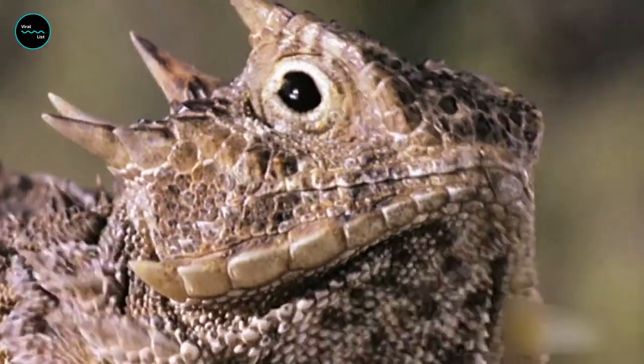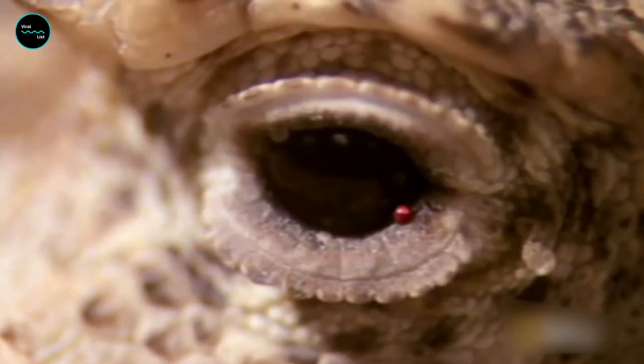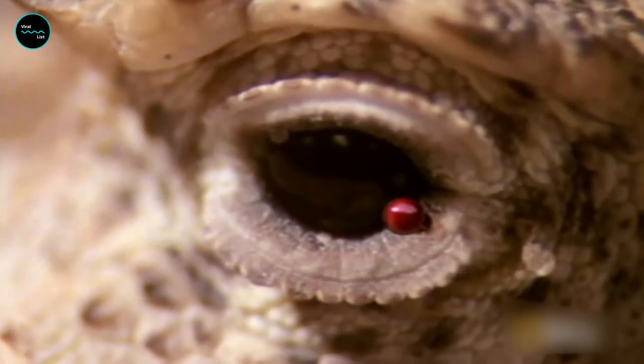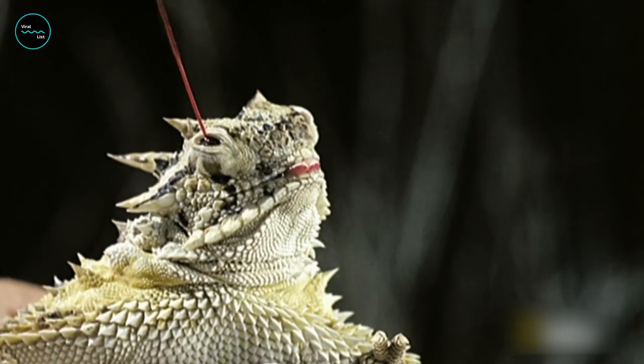To the disappointment of kids who want to see them squirt blood, horned lizards rarely squirt at humans. If you catch one, it'll sit demurely in your palm — it won't bite, it might hiss or puff itself up a little — but only canids and felids like bobcats are treated to a stream of foul-tasting blood.